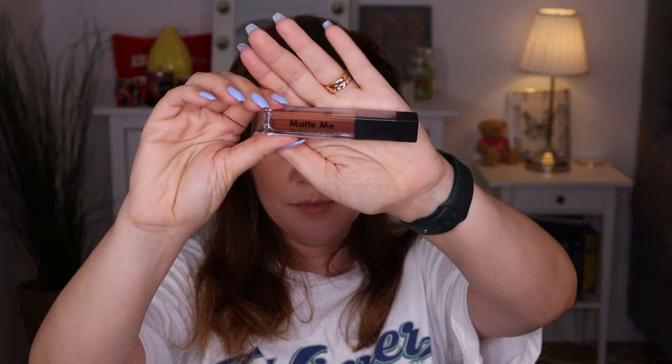In the first box we are getting the Sew Echo Complexion Sponge. I love this sponge, it's really, really nice. I also got the Matte Me Ultra Smooth Matte Lip Cream from Sleek Makeup. I think I got this one once before.